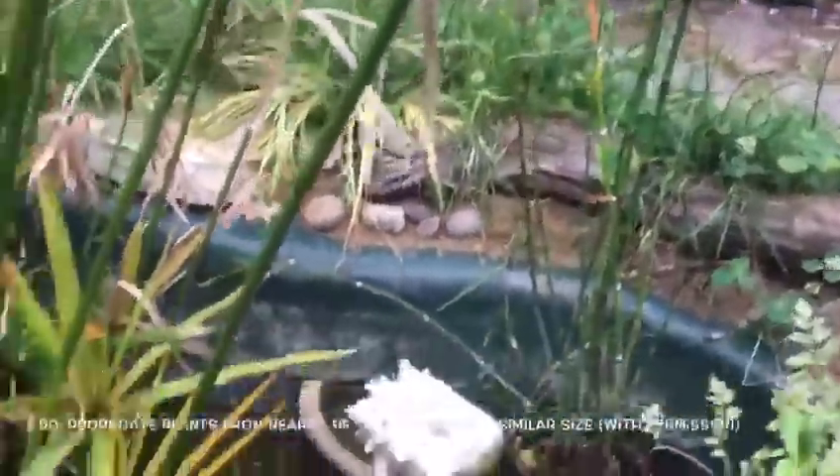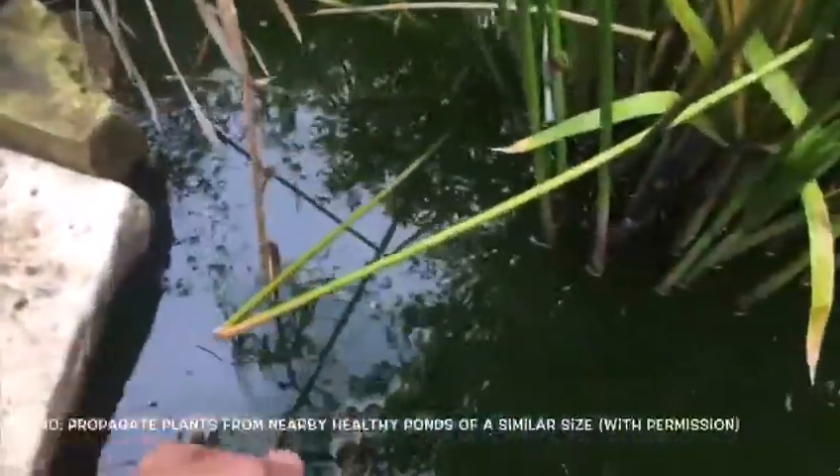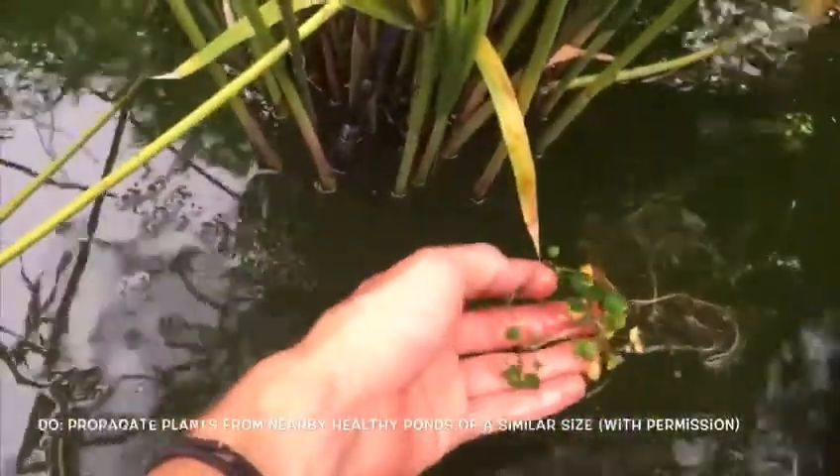Some of the plants in my pond are propagated plants from other nearby wildlife ponds. With permission, I took some small snippings that have now established themselves here. Oxygenating plants are especially easy to transport.